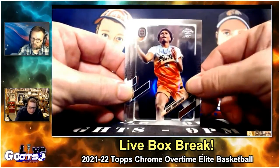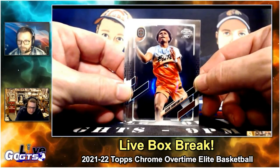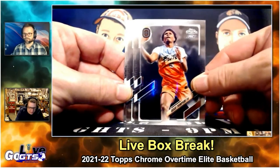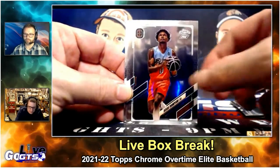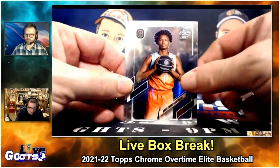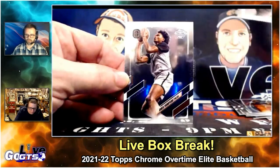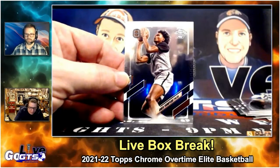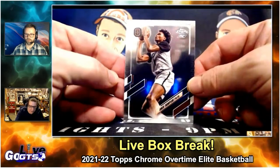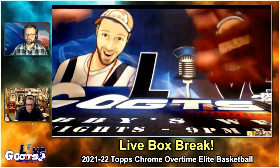Some other big names in this product: Ausar Thompson actually has a twin brother in the product named Amen. So we've got a couple different Ausars and his brother Amen. Those guys are both projected to be top 10 lottery picks next year. So we hit the Amen trifecta as well — two major trifectas just on the base cards.